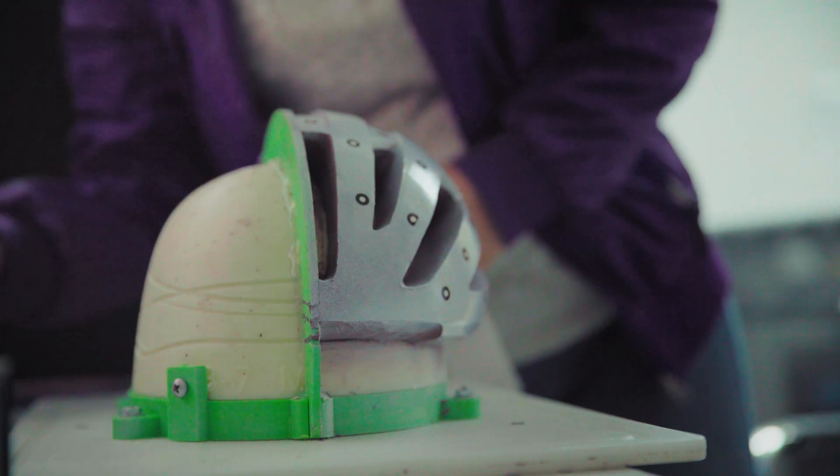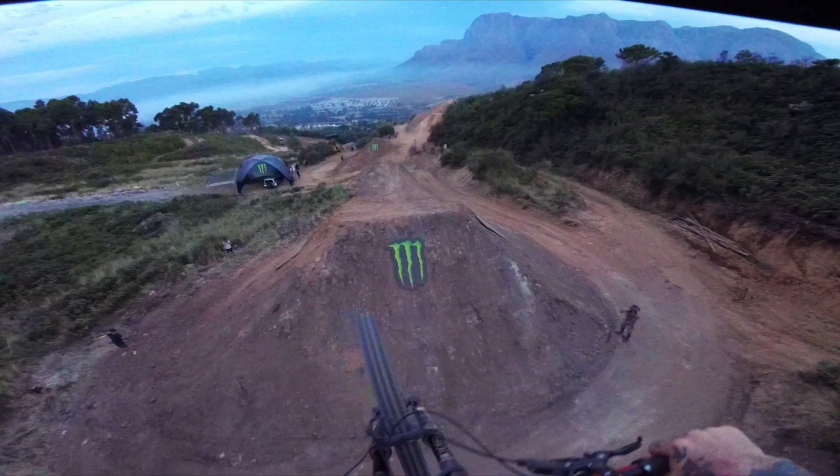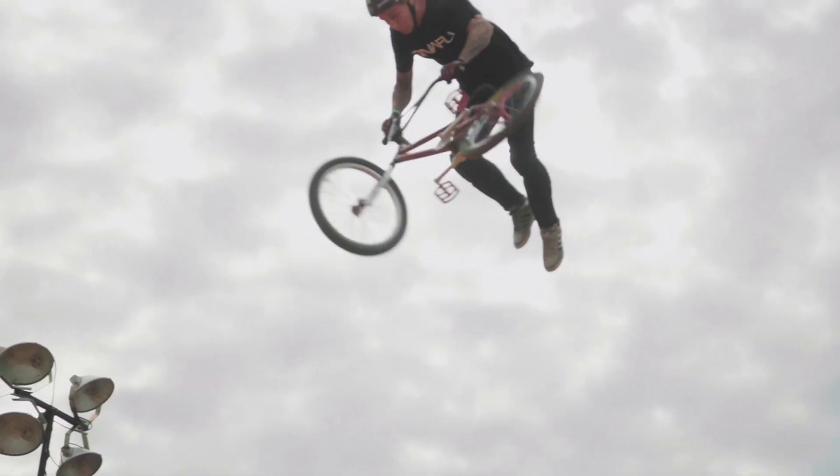When designing a helmet, there are two main challenges when it comes to reducing traumatic brain injuries. The first is reducing linear acceleration to the brain, and the second is reducing rotational acceleration.